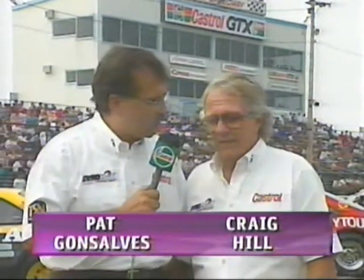Welcome to another round of the CASCAR Super Series for late model stock cars, the McCurley Millen Classic 200. I'm Pat Gonzalez, and along with me here at Cayuga Speedway is Craig Hill. What a fiercely competitive series we've had so far.